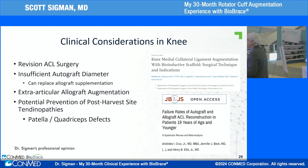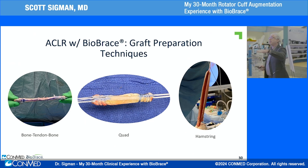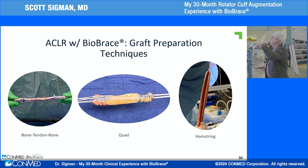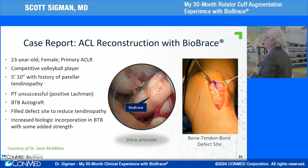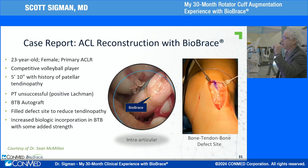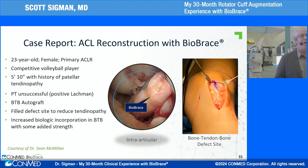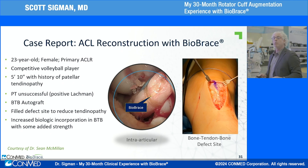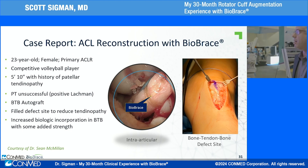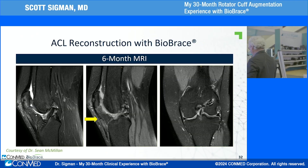Whether using BTB — wrapping the Biobrace on the outside or inside — quad tendon, or hamstring tendons, the implant augments strength and size of the graft at time zero. Sean McMillan presented a case of a competitive volleyball player who wanted a BTB but had patellar tendinopathy. He used the 5x250 Biobrace both within the graft construct and at the donor site. The patellar tendon healed very nicely on follow-up imaging and the patient did well.